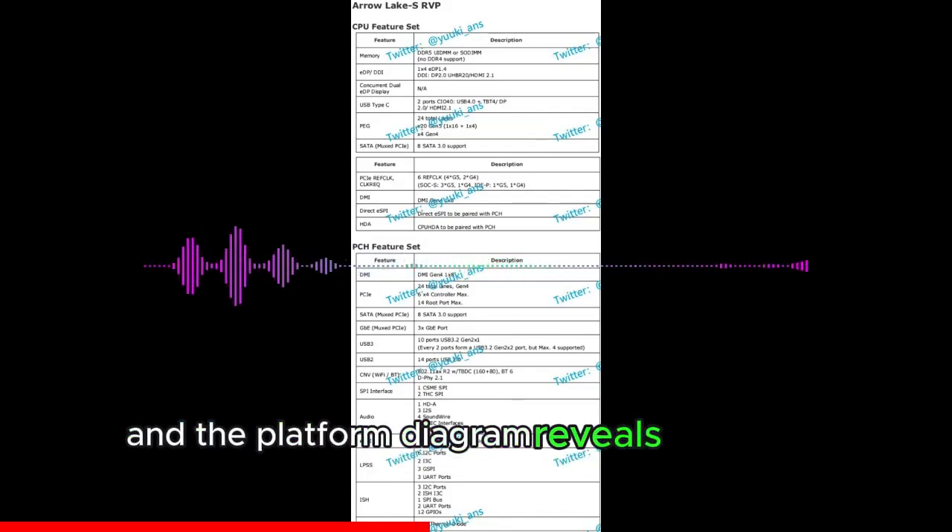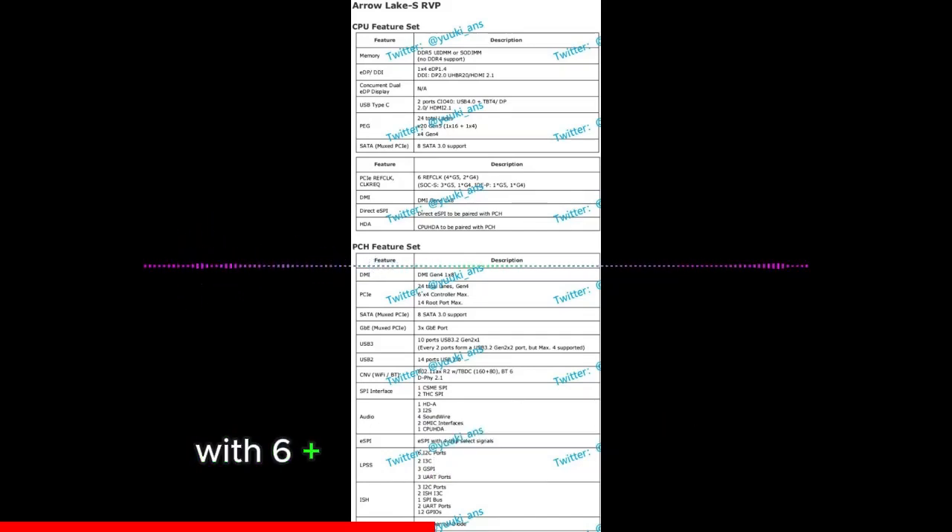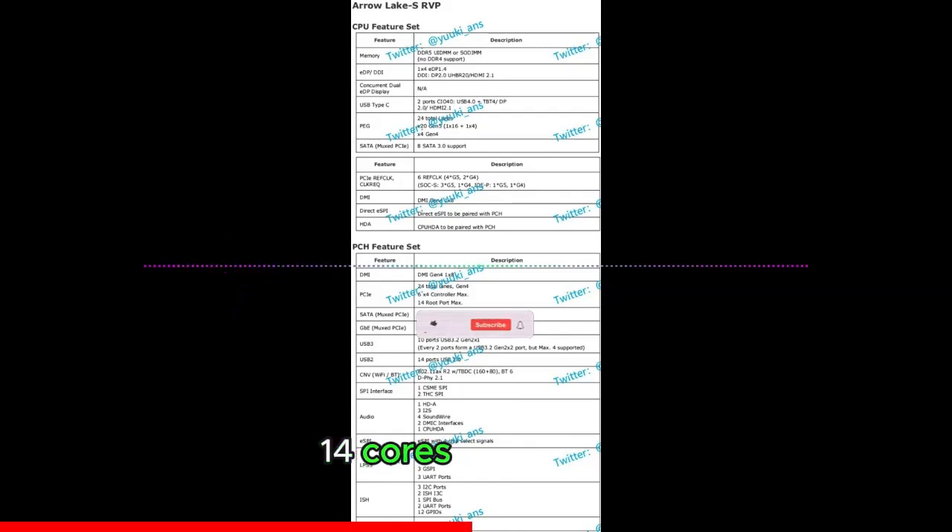The platform diagram reveals three SKU configurations: Arrow Lake S 8+16 with 24 cores and 32 threads; Arrow Lake S 6+16 with 22 cores and 28 threads; and Arrow Lake S 6+8 with 14 cores and 20 threads.